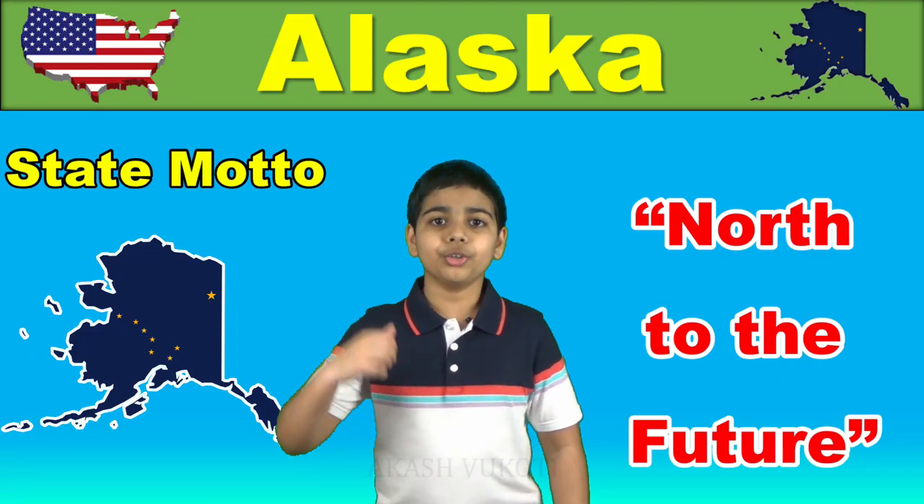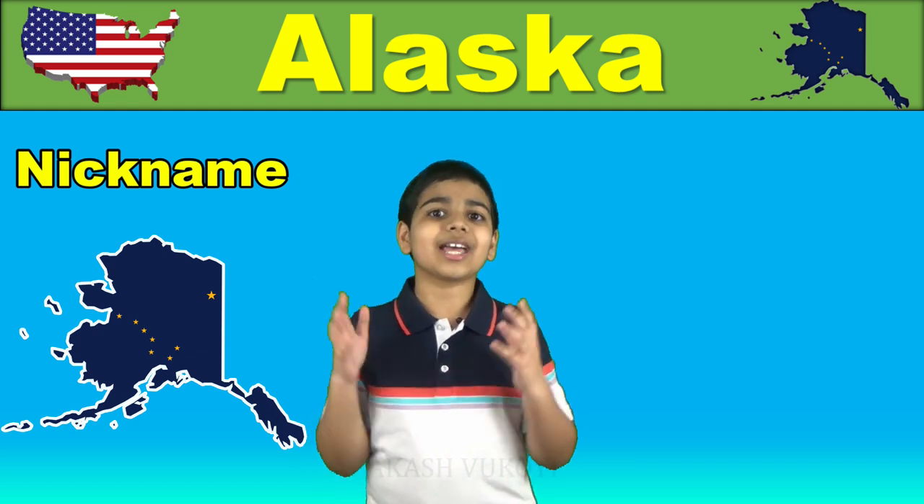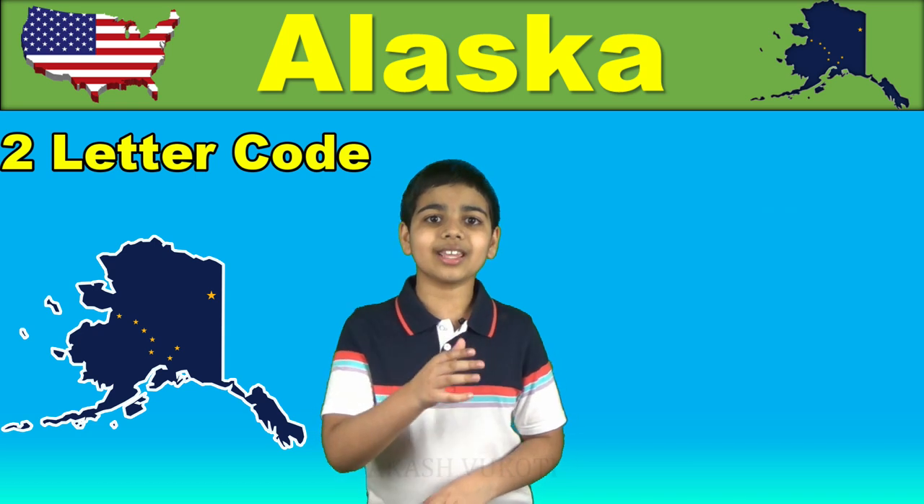The state fish is the king salmon. The state motto is North to the Future. The nickname of the state is The Last Frontier, and the two-letter code is AK.